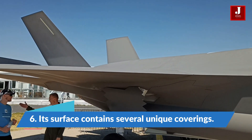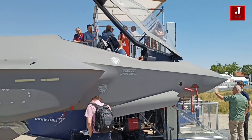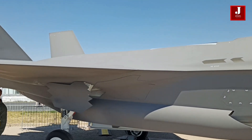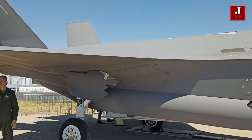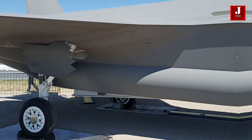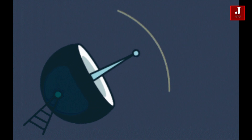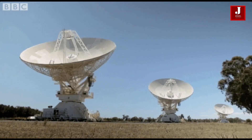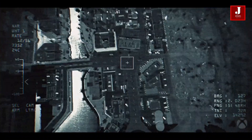Number 6: Its surface contains several unique coverings. Most 5th generation fighter jets have a special coating on the surface, and the FX also has a special coating. The stealth design will feature serpentine air ducts and an internal weapons bay to reduce the amount of radar reflection. It also has a carbon-based material absorber which helps reduce the detection range from radar threats by about half, as well as metamaterial used to reflect radio waves.